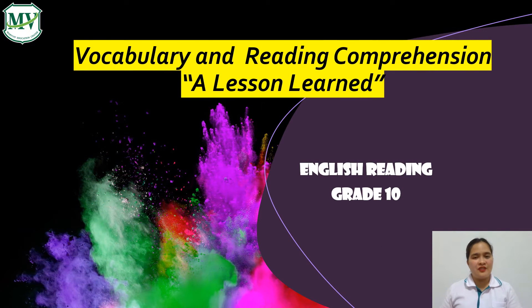Hello students, I'm Teacher Kat and welcome to our online learning class. Today, we are going to learn about vocabulary words and improving reading comprehension about the text, A Lesson Learned. Are you ready? Let's go!